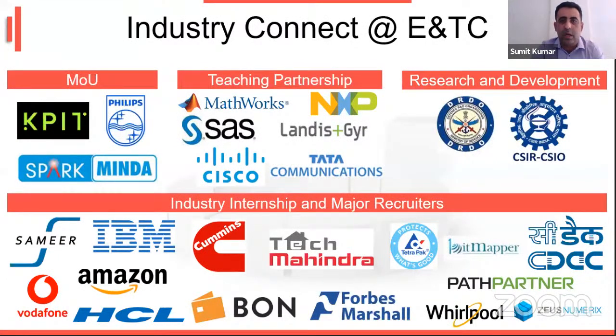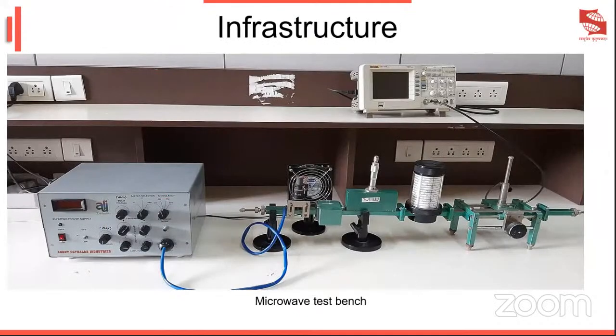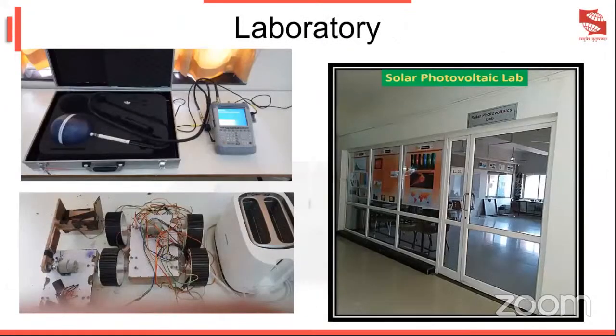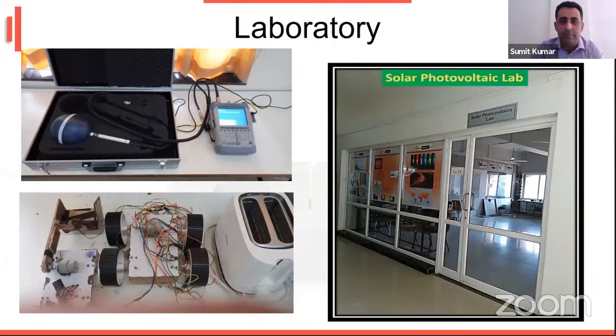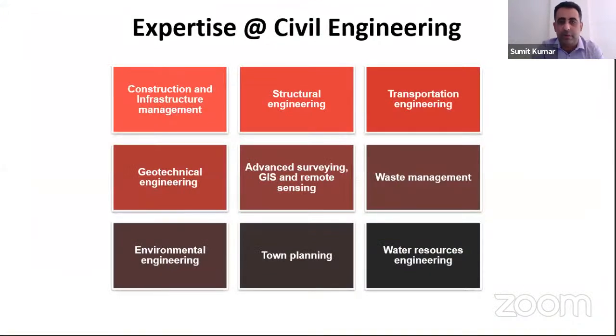These are the Industry Connect activities at the EMTC department. The EMTC department has expertise in Robotics and Automation, Artificial Intelligence, Embedded Systems, VLSI Design, and Communication Technologies. The infrastructure includes a solar photovoltaic lab. Next, moving to the civil department, we have expertise in construction and infrastructure management, structural engineering, transportation engineering, waste management, and geotechnical engineering.